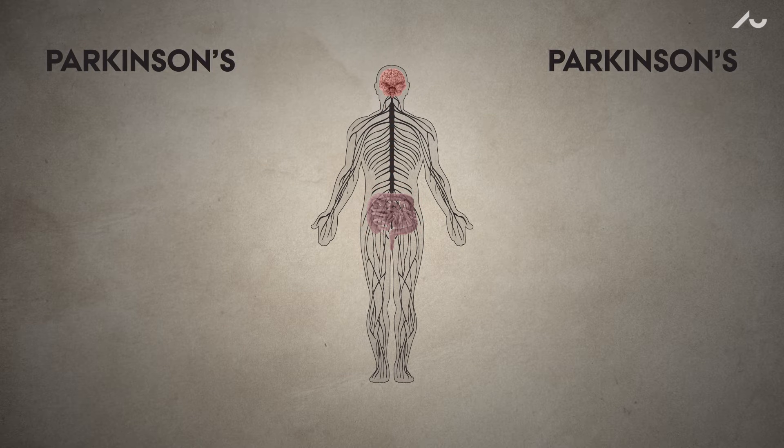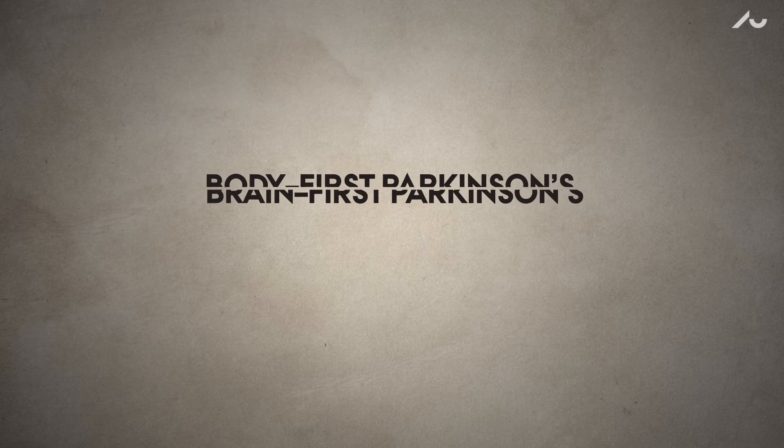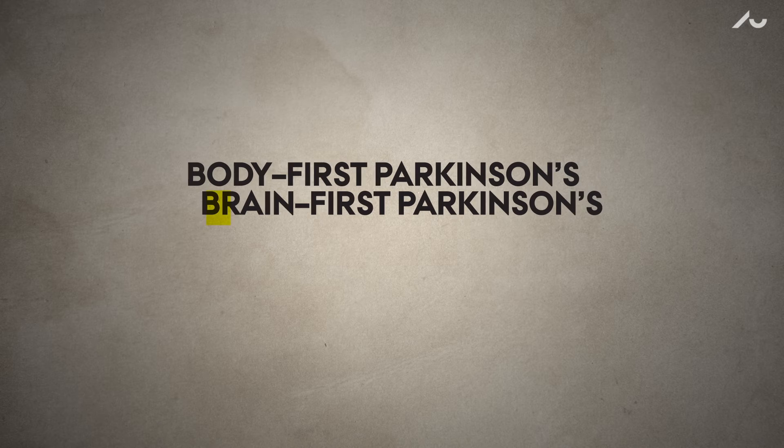But in others, it begins in the brain and later travels to the intestines and other organs like the heart. This led the researchers to propose two subtypes of Parkinson's disease: body first and brain first.